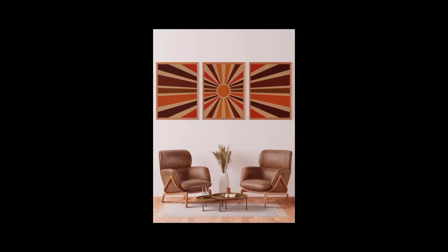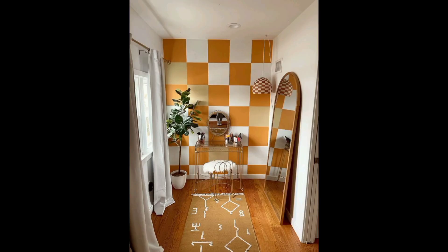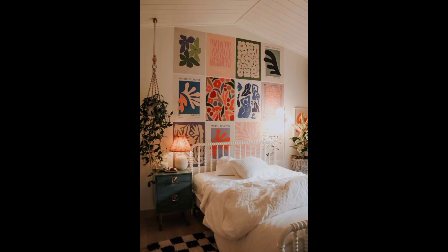So there you have it — some simple and creative ways to decorate your walls. I hope this video gave you some inspiration for your own home decor. Thanks for watching and I will see you in the next video. Take care!